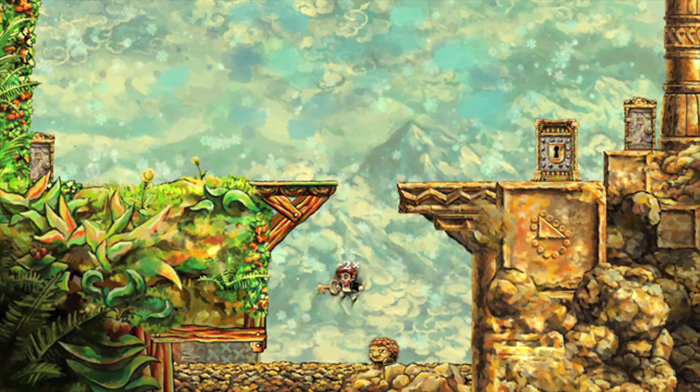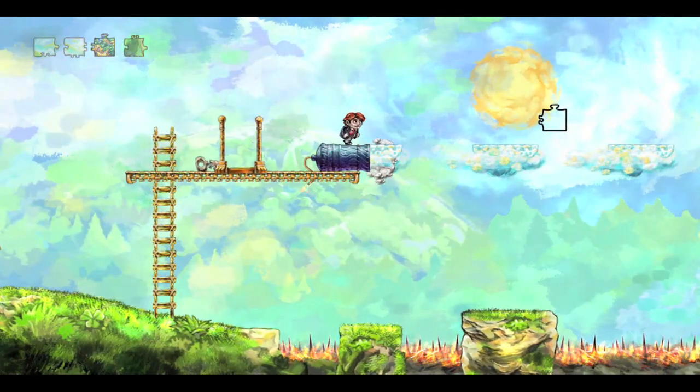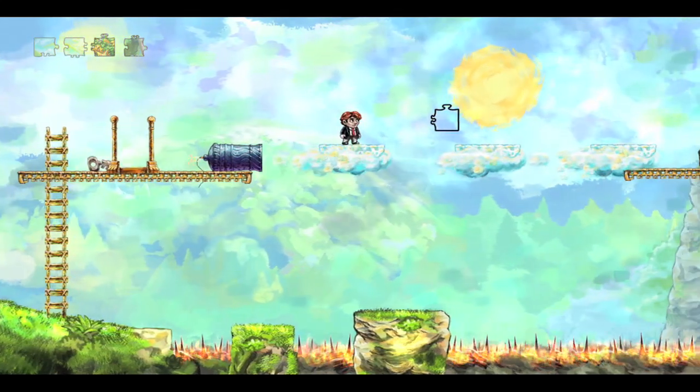That said, Braid is set up in such a way that you can quit at any time and not lose your progress, so you can play a level and come back at a later time to solve the next one. That's what made this game take so long for me to complete.